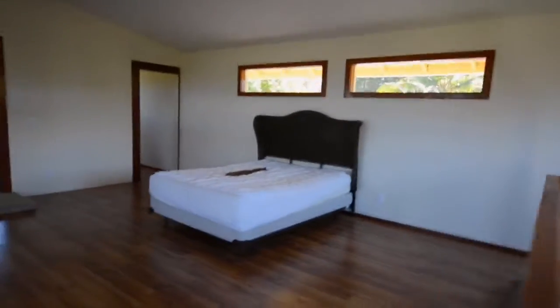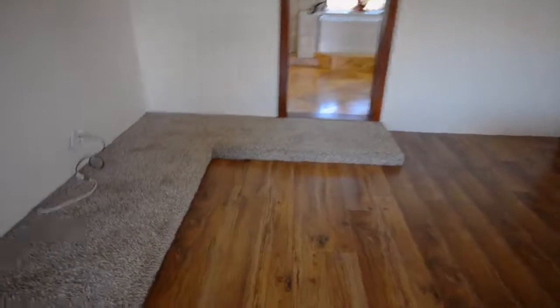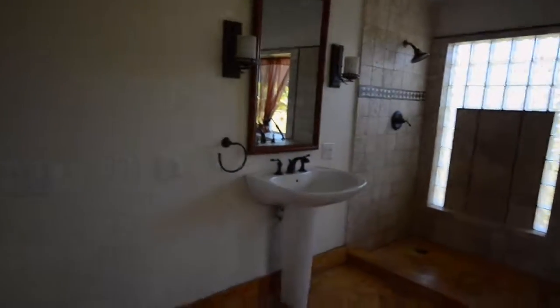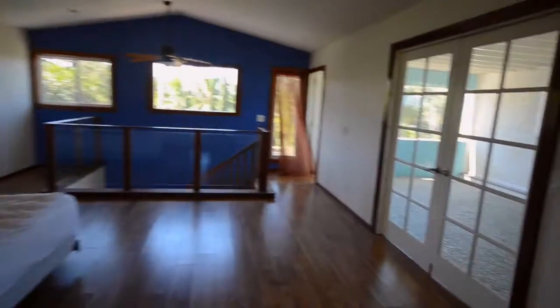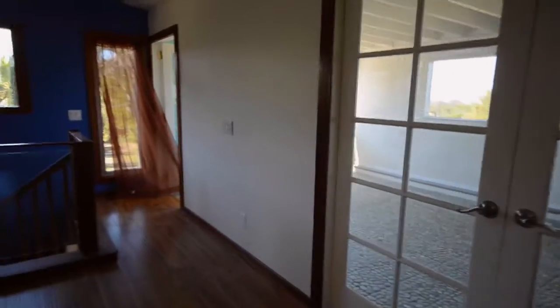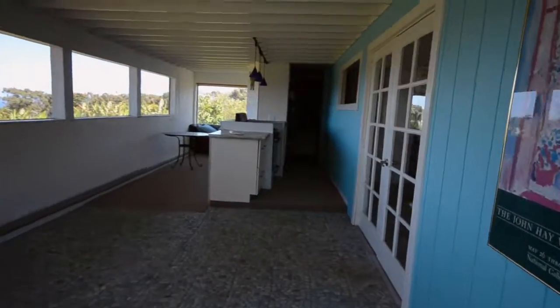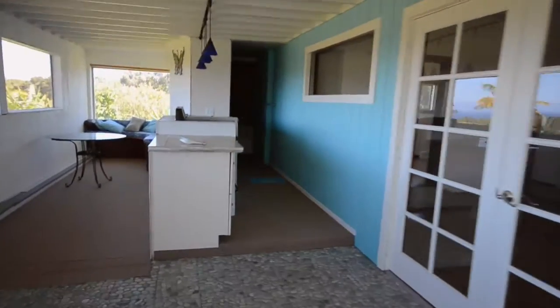Going upstairs now — there's a big open master suite, a little Shakespeare stage area, and a giant bathroom. So the house is configurable: there's no kitchen up here... oh wait, yes there is. You could probably configure this house into an upstairs and a downstairs rental.